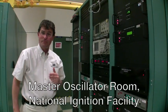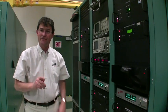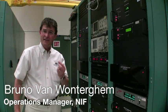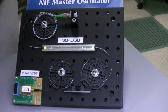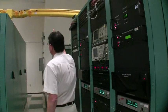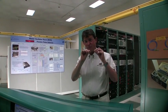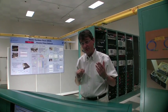Here we are in the master oscillator room of the National Ignition Facility. This is the only place in NIF where we actually have a laser — not one laser but three individual lasers that create very low energy pulses at about a thousand pulses per second. From here they travel through very small optical fibers, transporting pulses through a set of control chassis